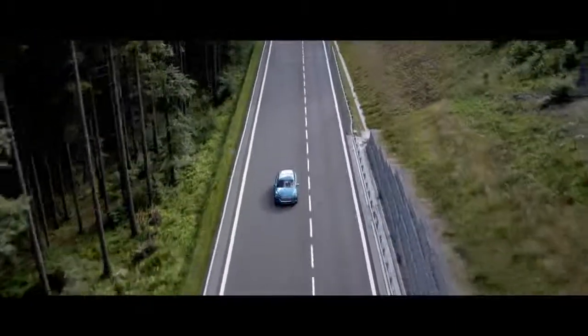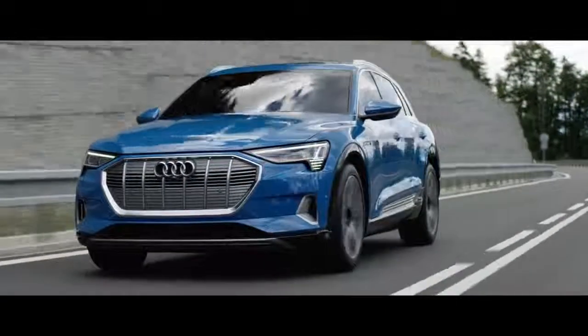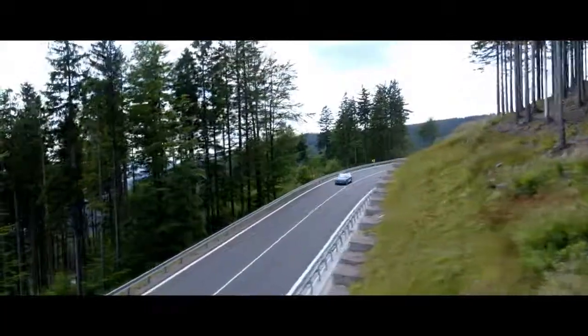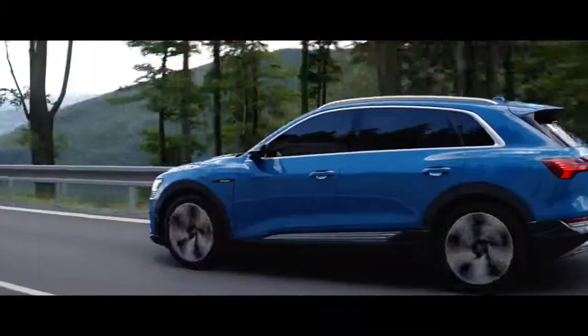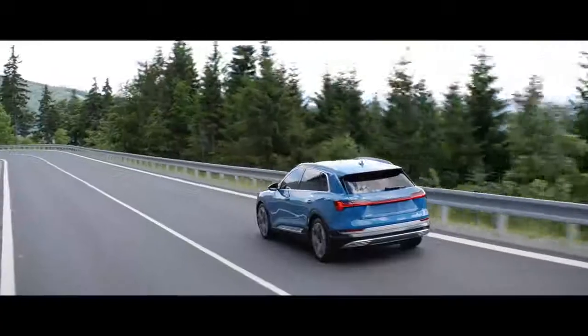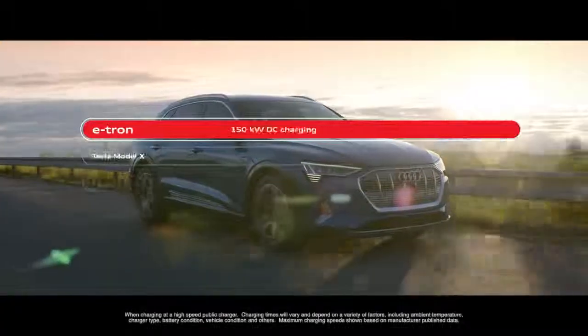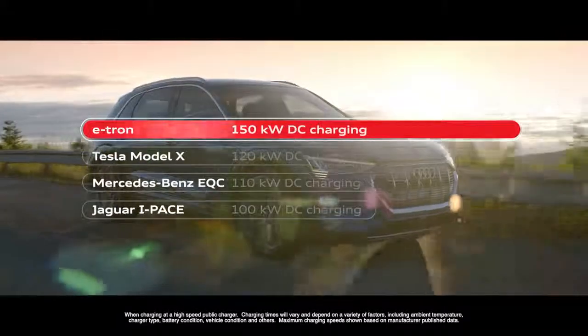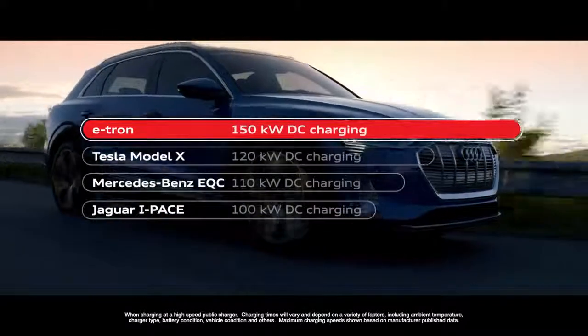Since then we have 22 electrical engineers working on charging. We decided to have a very fast charging system — we decided for a 150 kilowatt system. The normal standard is from 50 up to 110 or 120 kilowatts. We decided we want to go a step ahead and set a new limit, so we want to go for the future with the 150.